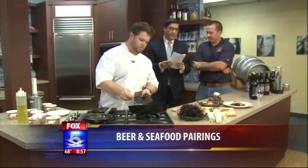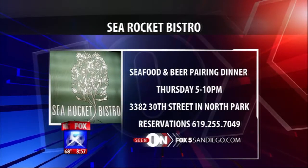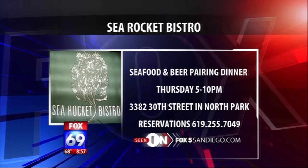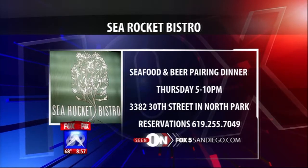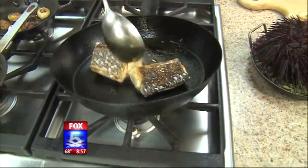Here's the big event we've been talking about: Sea Rocket Bistro is hosting a five-course seafood beer pairing dinner this Thursday, 5 to 10 PM, at the restaurant in North Park, 3382 30th Street. For reservations call 619-255-7049. For more information you can also go to fox5sandiego.com.